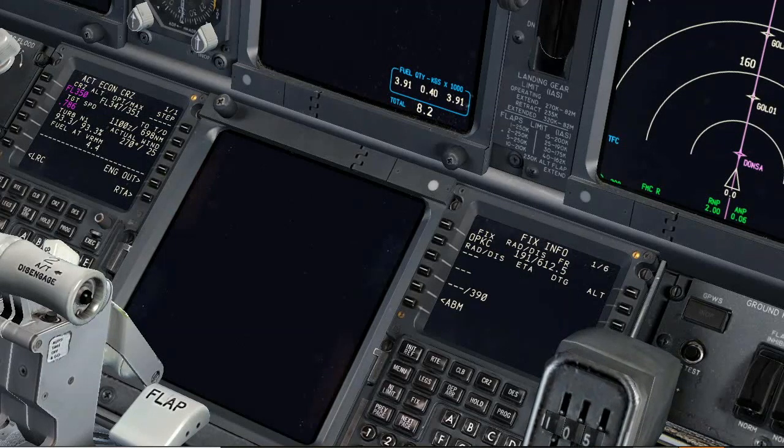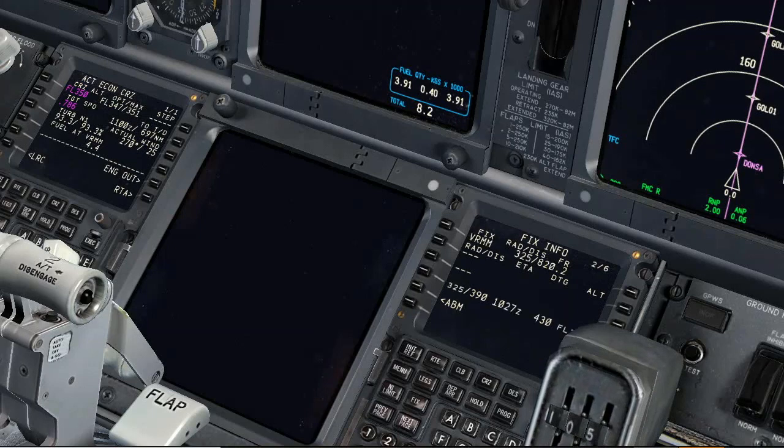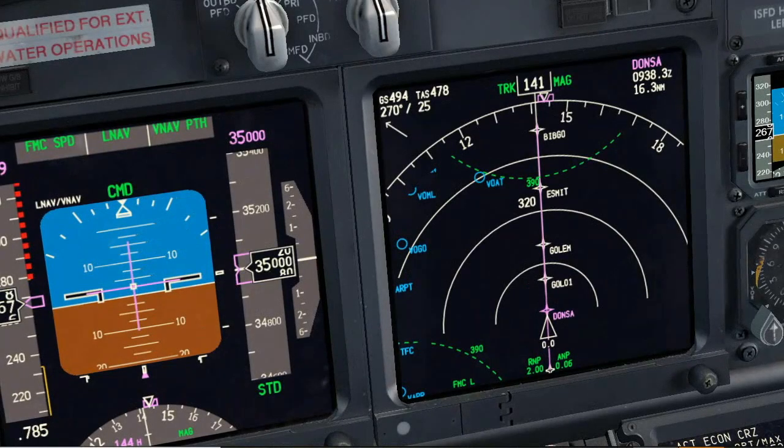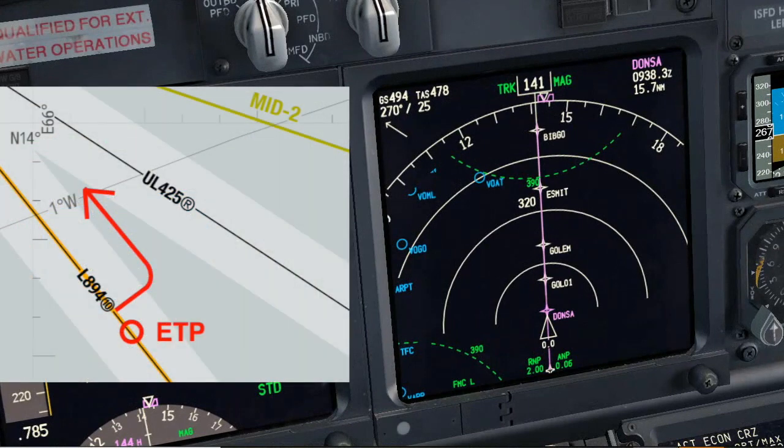Behind us, the closest airport available is Karachi, our designated ETOPS alternate. Farther ahead we have Male, our destination in Maldives, and also the next ETOPS alternate. In case of contingency before the ETP, we will turn 90 degrees to the left, and then turn 90 degrees to the left again, to fly 15 miles offset of the airway centerline, in the opposed direction we are flying now.